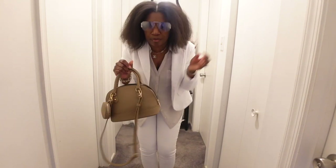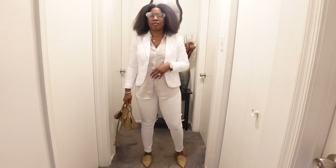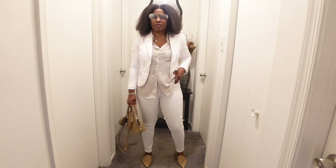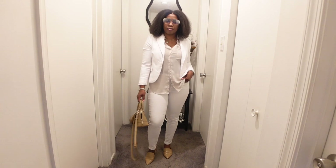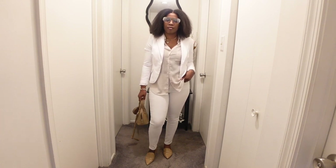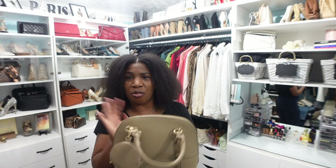The bag looks really good with the outfit and isn't taking anything away from it. I love a top-handle bag — that is my preference — but I love that it comes with a strap if I wanted to wear it on the shoulder or crossbody. That is outfit number one; let's jump into outfit number two.